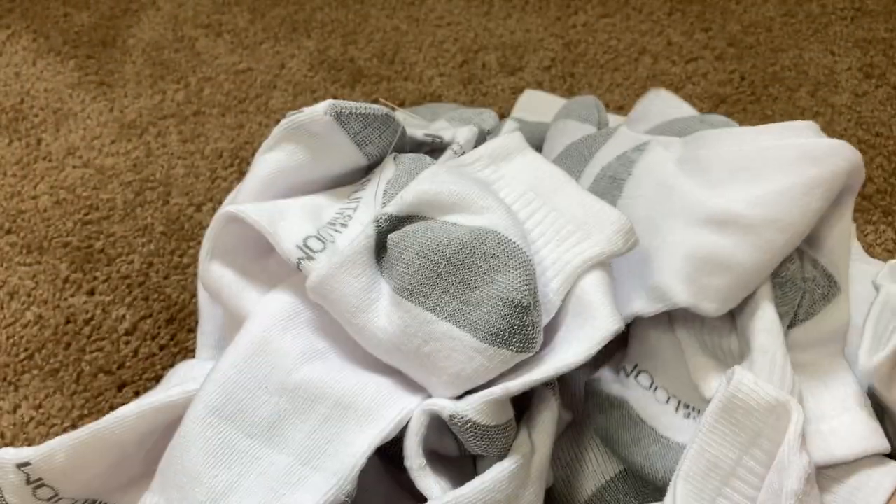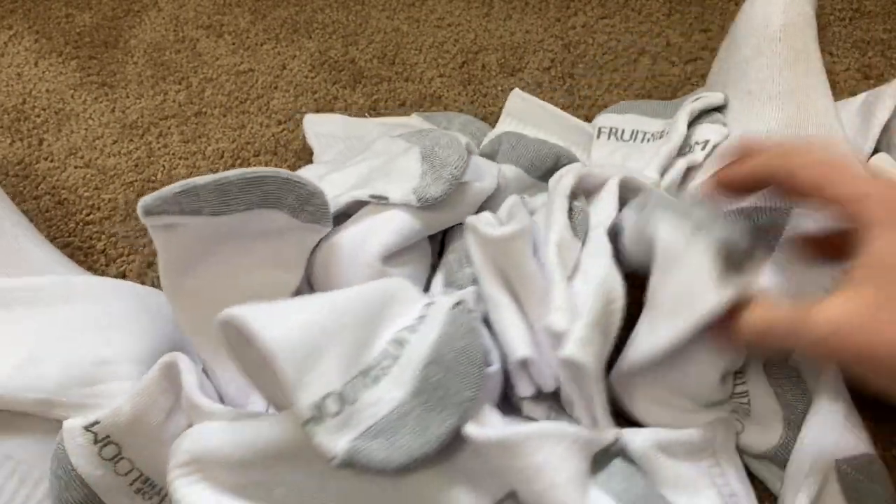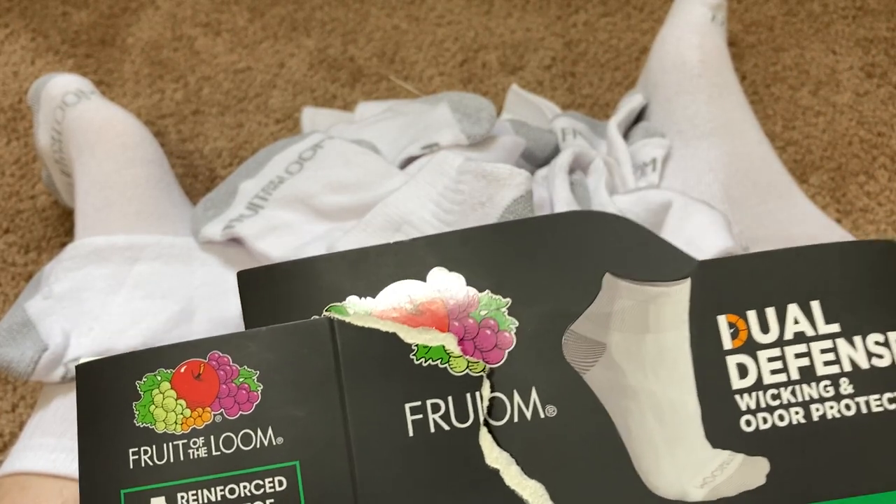Yeah, these are awesome. They are the Fruit of the Loom Dual Defense socks. This is a ton of socks — this is awesome. And I am super happy with them. I hope this video has been helpful. Good luck.